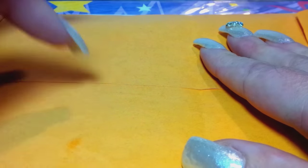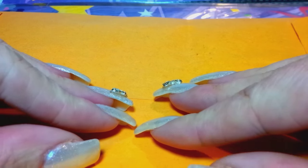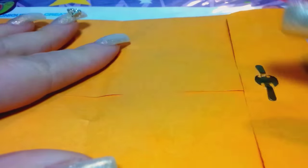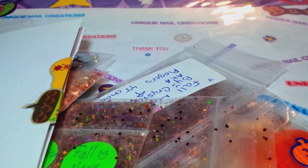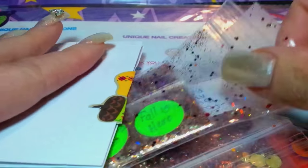Hi everybody, Cheryl here. I'm doing a swap unboxing that I got. I wasn't really sure whose swap this was — I had to look inside because there was no return address. But I am positive that this was Nail It Down's swap. I think she called it a fall group swap. I'm just going to go and show the mixes here how they are.